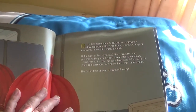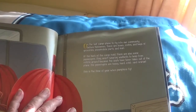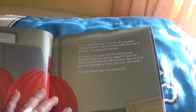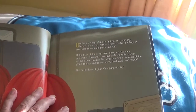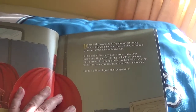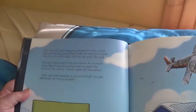On the last cargo plane to fly into our community before Halloween, there are boxes, crates, and bags of groceries, snowmobile parts, and mail. At the back of the cargo hold, there are also some passengers. They aren't wearing seat belts to keep them from rolling around, because the seats have been taken out of the plane.